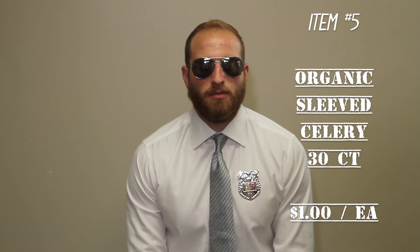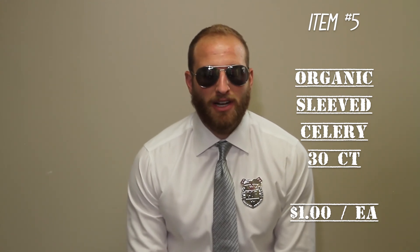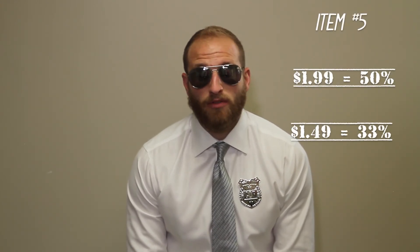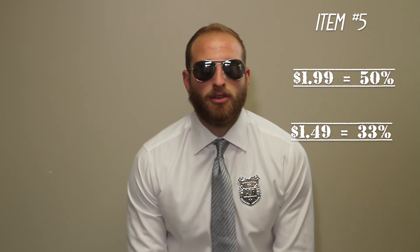Last item for this week, our organic item. We have some organic 30-count sleeve celery — similar to the head lettuce we talked about earlier, these are a dollar a unit at $30 a case. Really like a $1.99 retail here at 50% margin. A little more aggressive at $1.49 two for three and still make 33% margin.